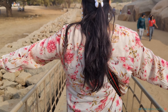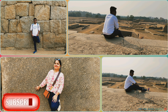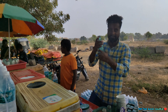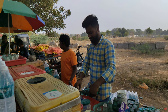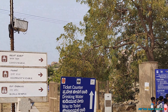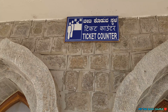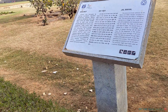अगर आपको वीडियो पसंद आया है तो प्लीज लाइक एंड शेयर करें और सब्सक्राइब करें। बहुत ज्यादा गर्मी थी। आगे आपको लोटस महल, एलिफेंट स्टेबल और रंगा टेंपल देखने को मिलेगा। आप इस एस्टेट के लिए अलग टिकट ले सकते हैं — टिकट प्राइस बस 40 रुपए। चलिए चलते हैं अंदर — यहाँ और भी बहुत सारे प्लेसेस हैं, आप बोर्ड में पढ़ सकते हैं।